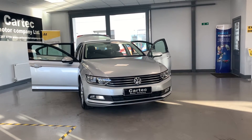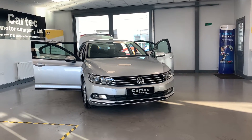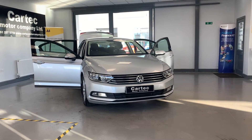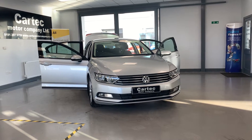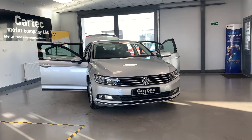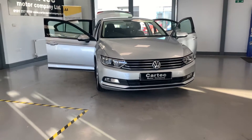It's got Bluetooth, ISOFIX, great miles per gallon, and a lovely metallic silver colour. Really nice car, fantastic family car with loads and loads of space. It's only 9,989 quid, and as I said, 20 quid a year road tax. I'll take you around the car.